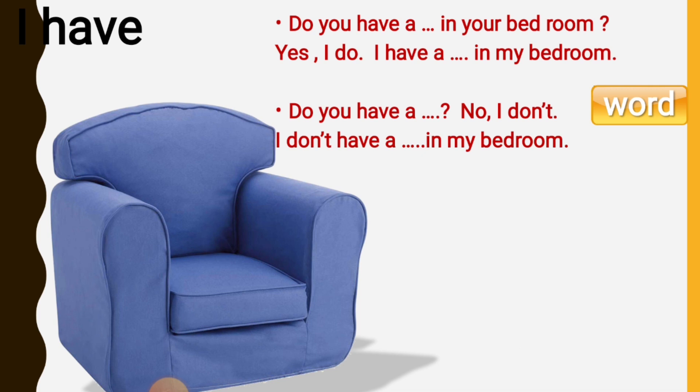Do you have an armchair in your bedroom? No, I don't have an armchair in my bedroom, but I have an armchair in the living room.